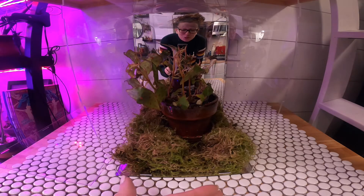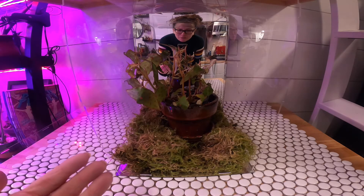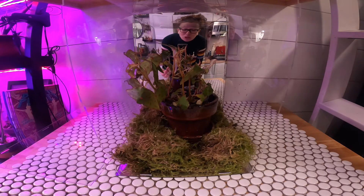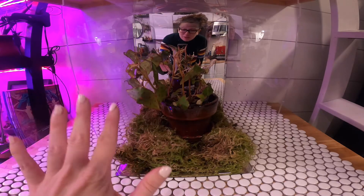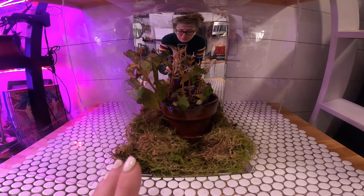I feel safe to open the terrarium now because we took care of the rather large, red, angry-looking spider that had taken up residence in here. It was in the moss, to be fair — I disturbed its home in the bag of moss I brought home for this terrarium.